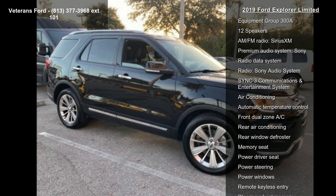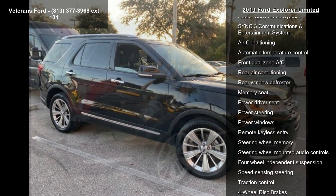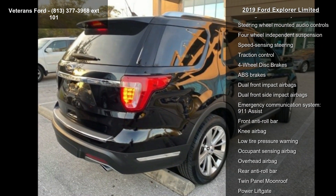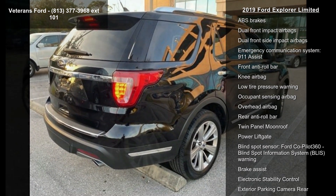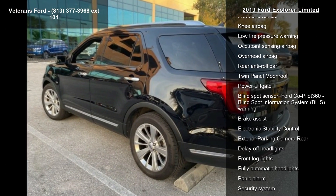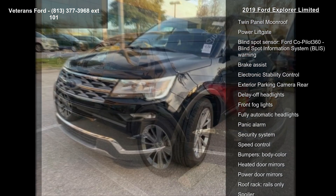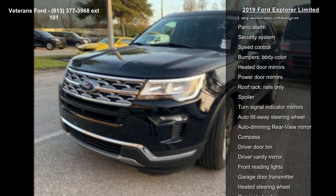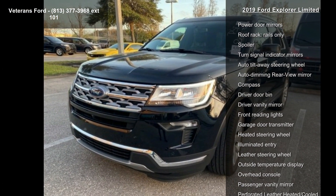Enjoy these notable features: Navigation System, Class III Trailer Tow Package, Equipment Group 300A, 12 Speakers, AM FM Radio, Sirius XM, Premium Audio System, Sony, Radio Data System, Radio, Sony Audio System and SYNC 3 Communications and Entertainment System.